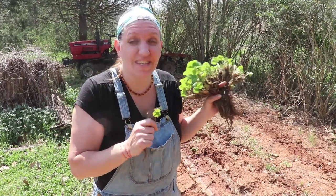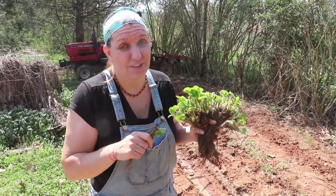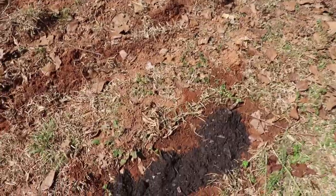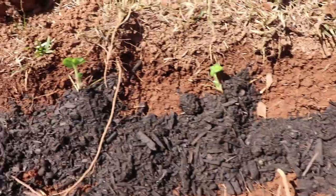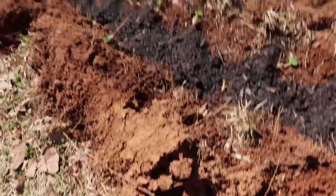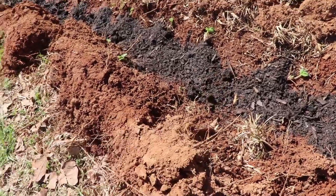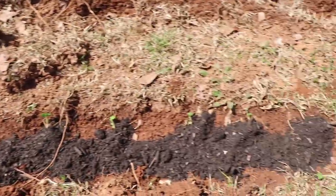Definitely if you do it in fall. These are ever-bearing strawberries so they're going to be producing all year long for us. I've got them basically heeled in — the roots are completely covered by a layer of compost. Then I've got to take these topsoil clumps and break them up by hand and just fill in the rest of the trench.